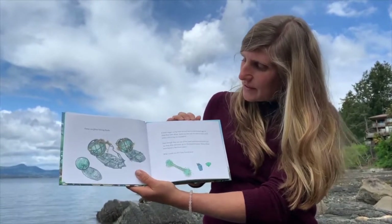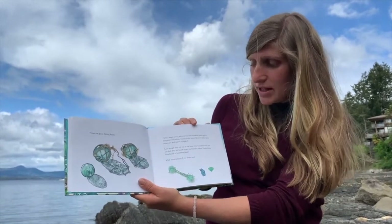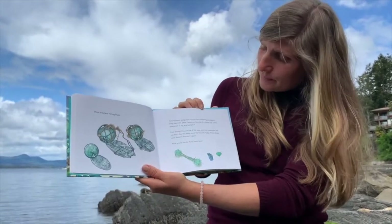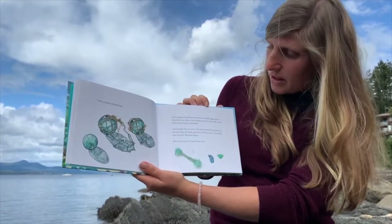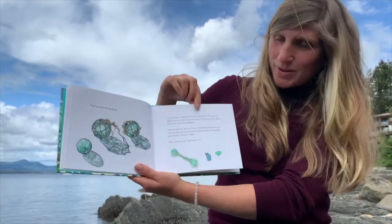These are glass fishing floats. Fishers began using them almost 200 years ago to keep their nets afloat. Some are the size of a tennis ball, while others are as big as a pumpkin. Even though they are one of the least common treasures you can find, they still wash up on the beaches today. These three were found in northern Japan. What would you do if you found one?